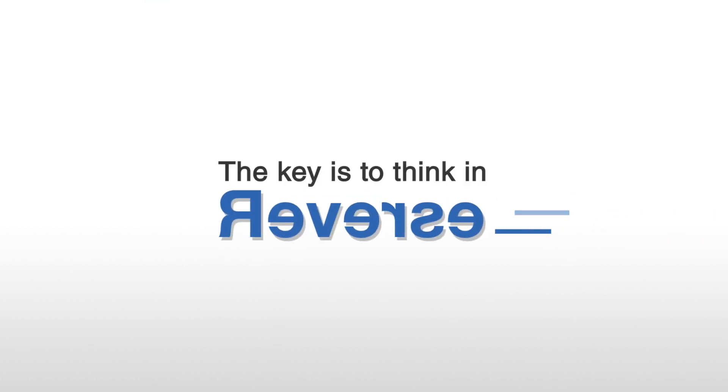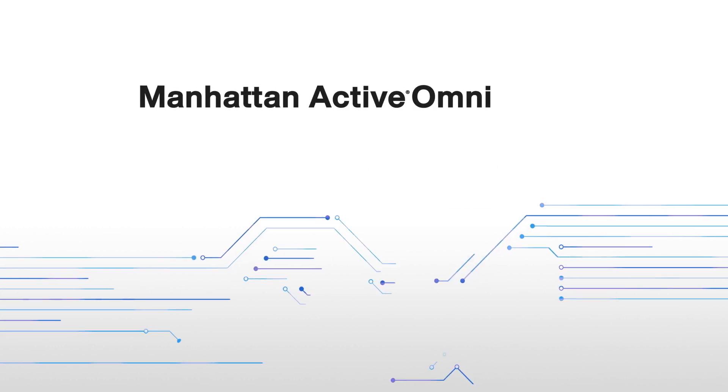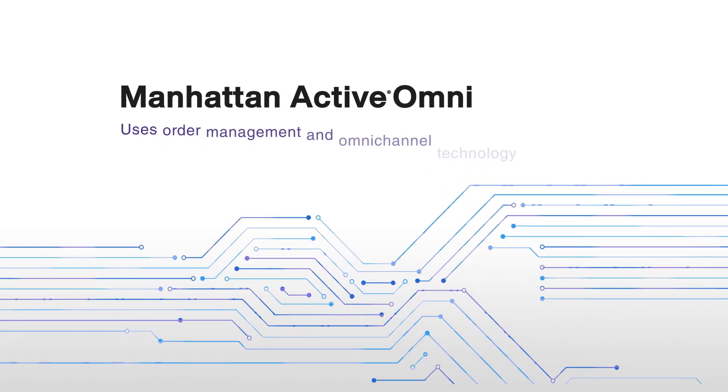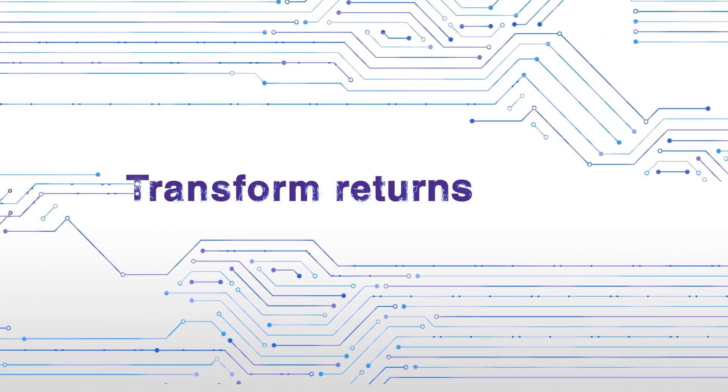The key is to think in reverse. Reverse Logistics Optimization from Manhattan. Manhattan Active Omni uses industry-leading order management and omni-channel technology to cut costs, win customer loyalty, and transform returns.